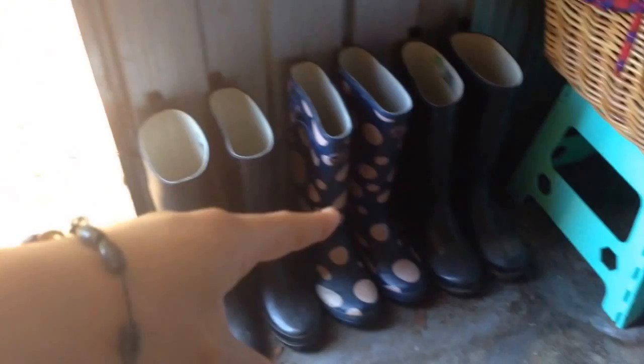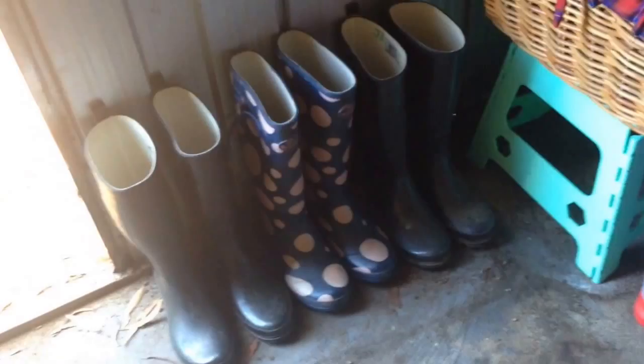I'll start from this corner here. I have my gumboots — my black ones, my mum's navy and pink sporty ones which she doesn't wear so I use them, and some other black ones that no one really uses. And here I have a little aqua greeny step-up thing that folds in and out. I leave it open so it can have things on it.